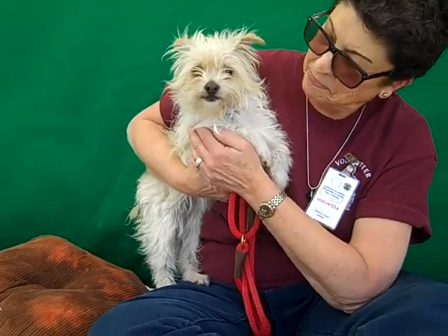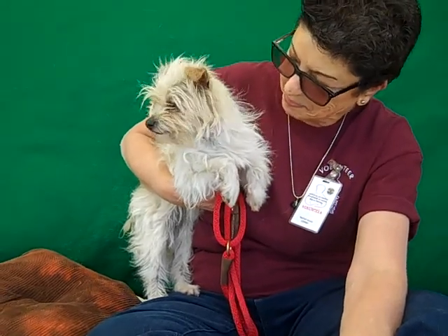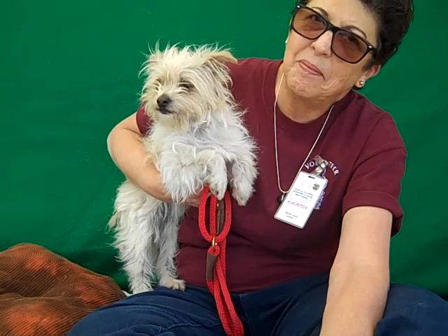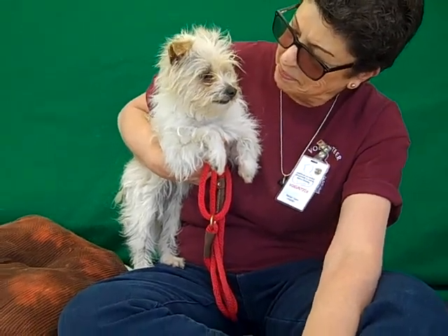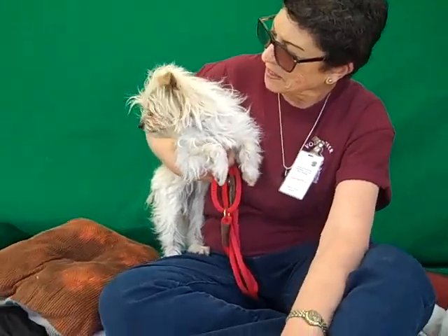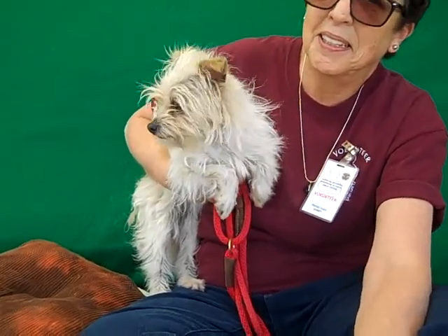She's going to be a little gal so she would fit right into any situation. An apartment would be good for her. She's super sweet, loves to be carried, very affectionate. She's got some kennel mates so we know she's good with small dogs that are her size. She's just got a real spunky medium energy. Just going to be a lot of fun.